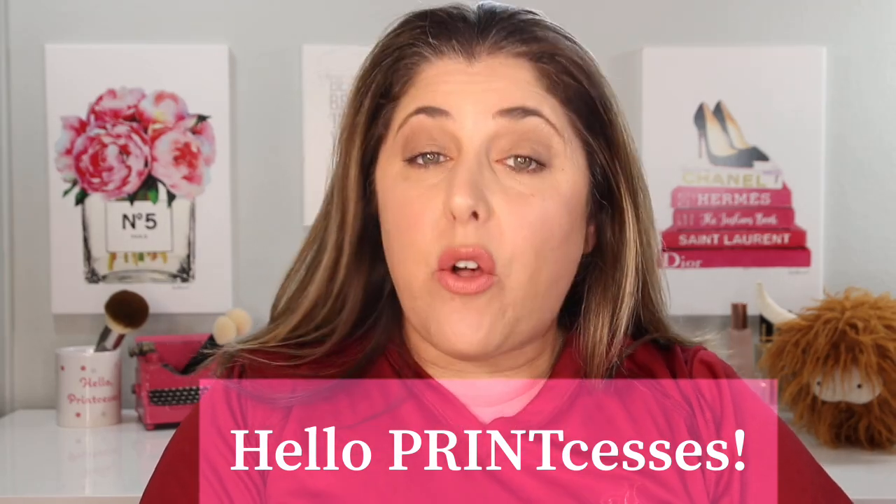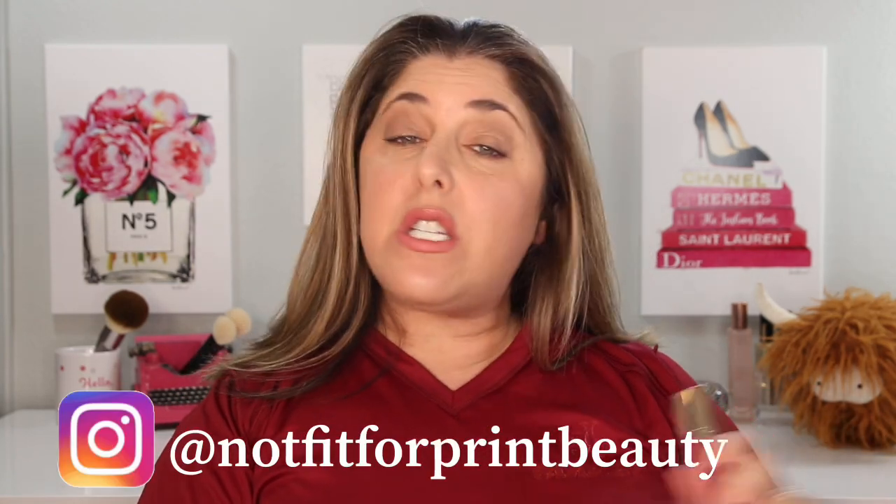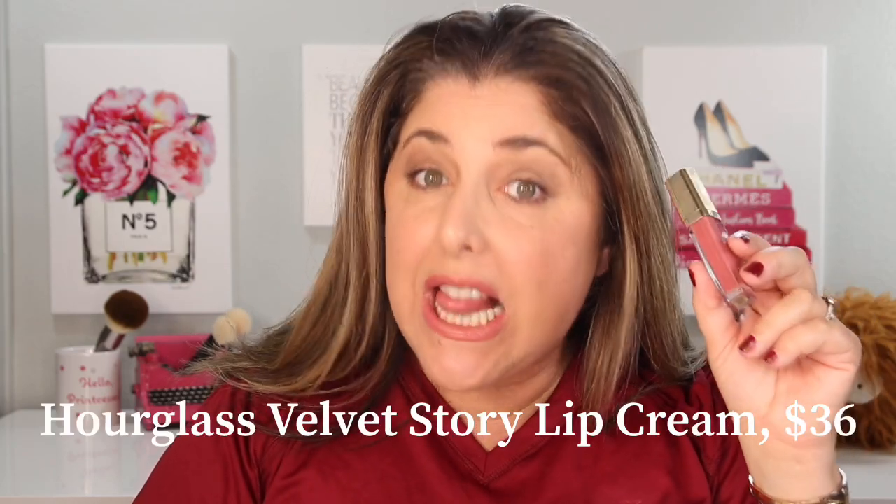Hello Princesses! Welcome back to Not Fit for Print Beauty with me, Rebecca. Today we are here to talk about the newly released Hourglass Velvet Story Lip Cream. We are going to talk about prices, do lip swatches, arm swatches, and compare to some of the most popular obvious comparisons on the market with other brands. I also have been playing with these for a while, so I have some thoughts. Let's get started — we have a lot to do.